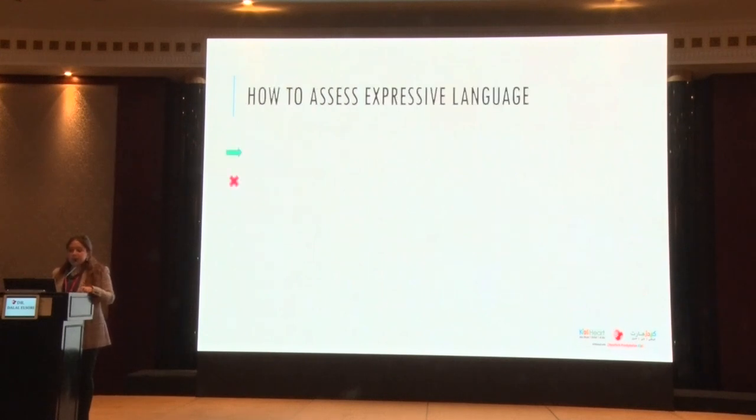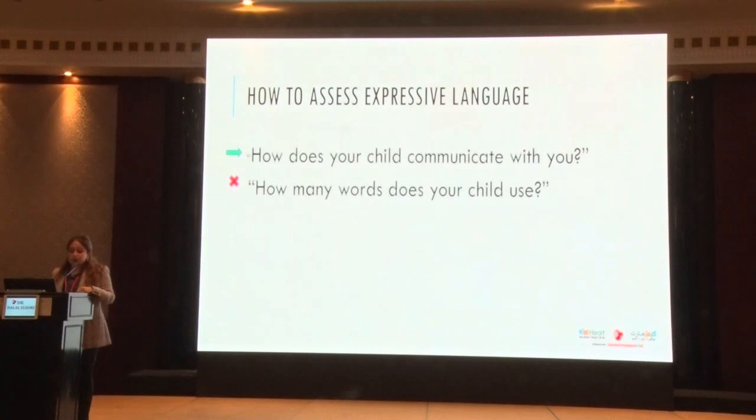How do we assess expressive language? A mistake I made early in training was asking, "How many words does your child use?" Some parents would look puzzled and say they don't use any words. It's much more effective to ask: "How does your child communicate with you? How do they let you know their wants and needs? Are they pointing? Are they looking at you then looking at the object?"